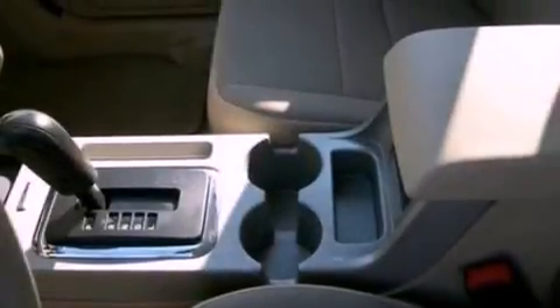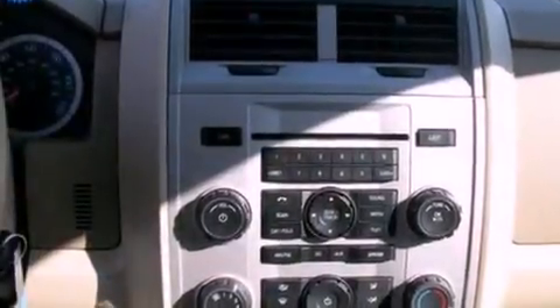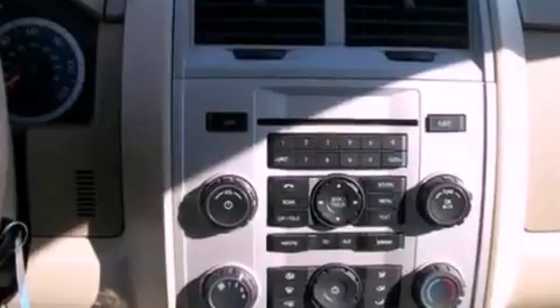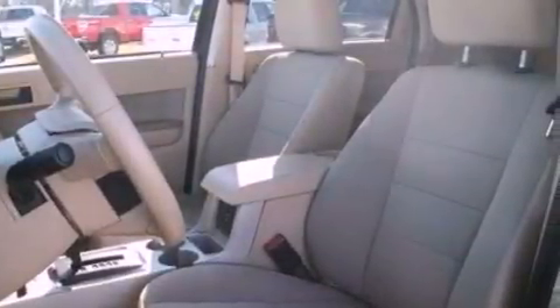The following features are also included: cruise control, an auto-dimming rearview mirror, an external temperature gauge, a leather-wrapped steering wheel, four-wheel independent suspension, front fog lights, roof rails, dusk-sensing headlights, and an anti-lock braking system.